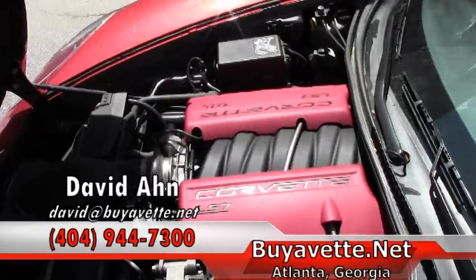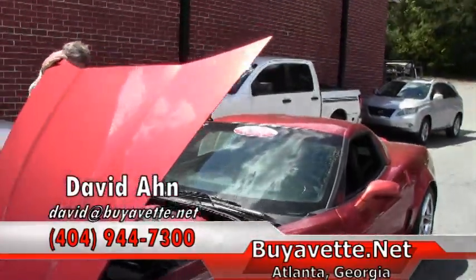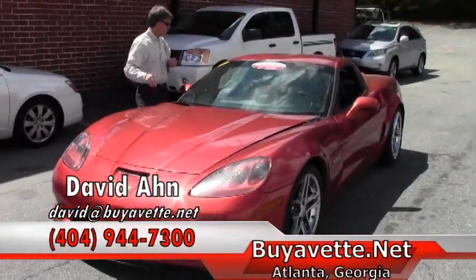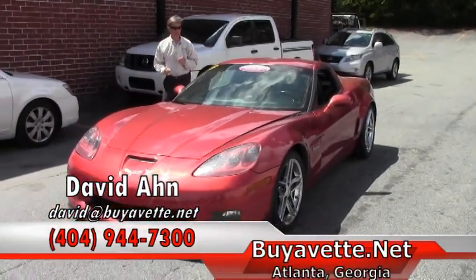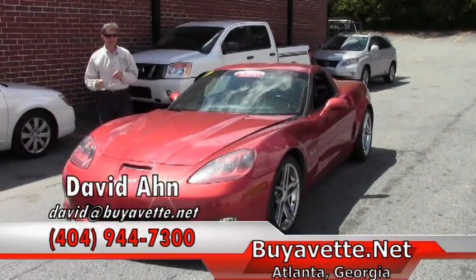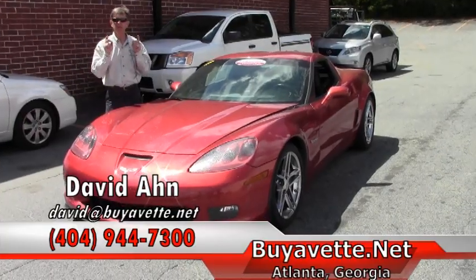Financing available — call me direct for details. By the way, this does have a Halltech cold air intake. Just a great vehicle, good looking car. We are Buy a Vet in Atlanta, and remember, always ask for David.